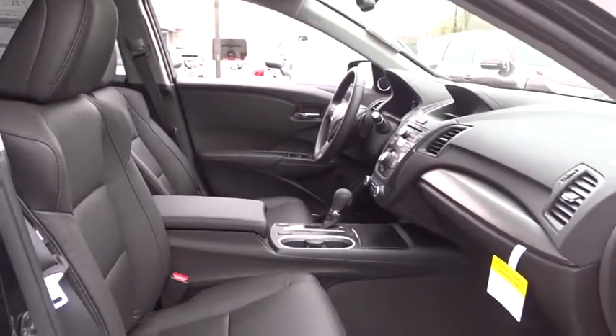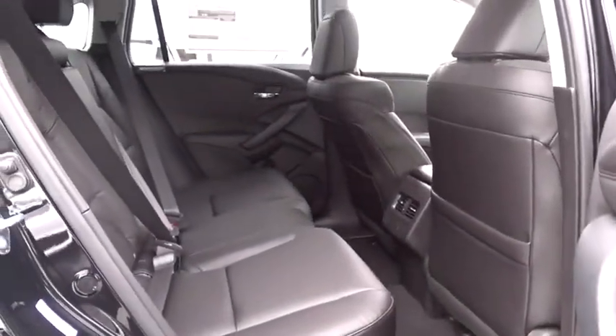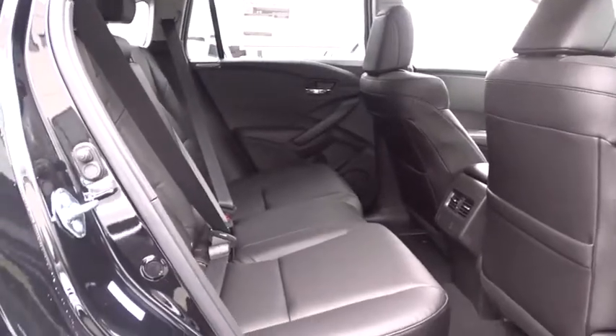Adjustable steering wheel, cruise control, keyless start, auto dimming rearview mirror, four-wheel disc brakes, aluminum wheels, floor mats, AM FM stereo radio.